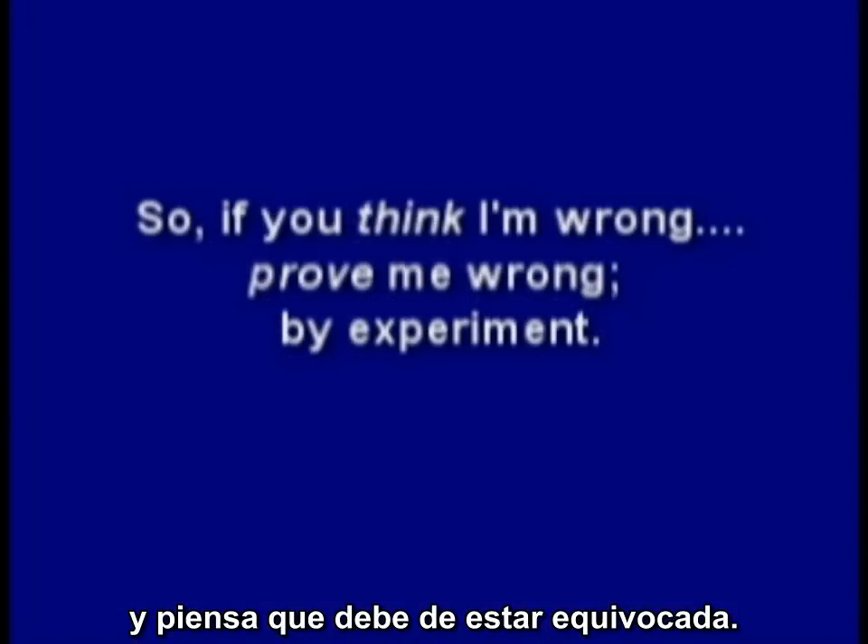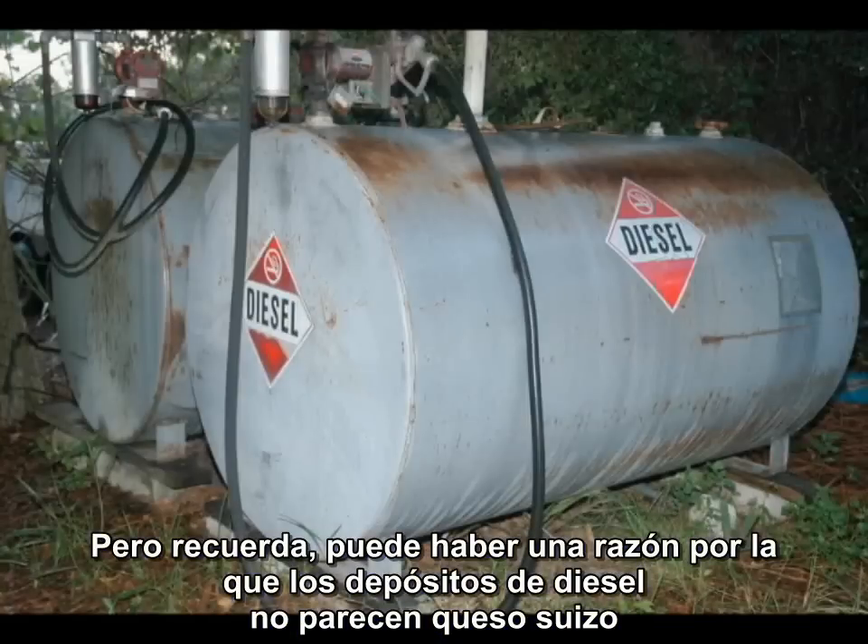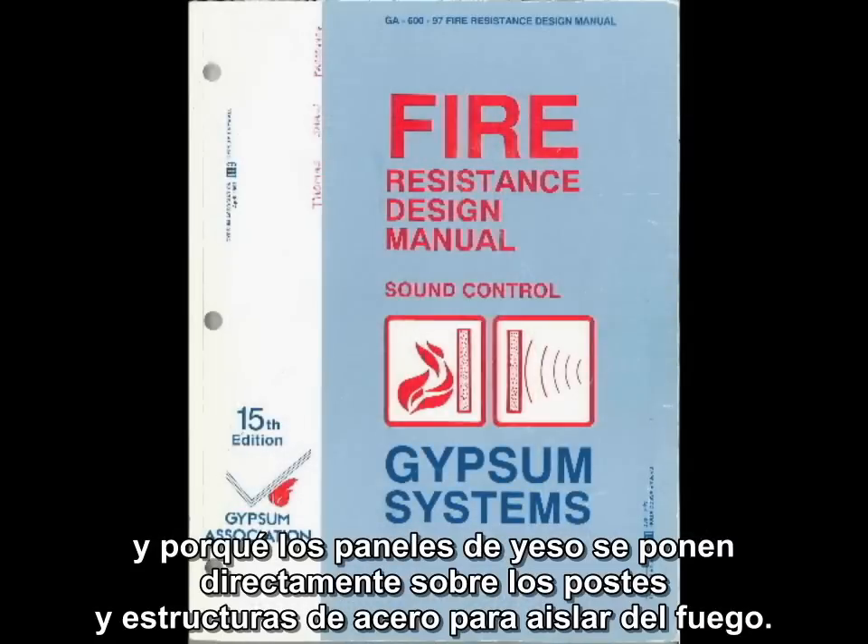Most people cannot accept the implications of the science behind 9-11 and think I must be wrong. So if you think I'm wrong, prove me wrong by experiment. But remember, there may be a reason why diesel storage tanks don't look like Swiss cheese, and why drywall is placed directly on steel stud framing and structural steel for fire insulation, and a reason why those fire-wise professors were so perplexed.